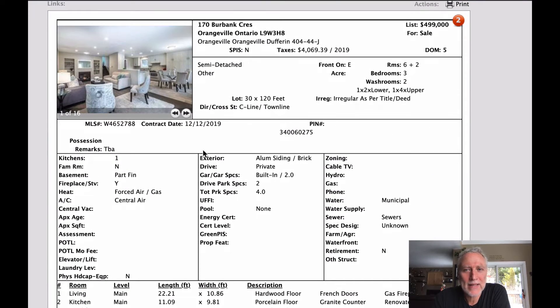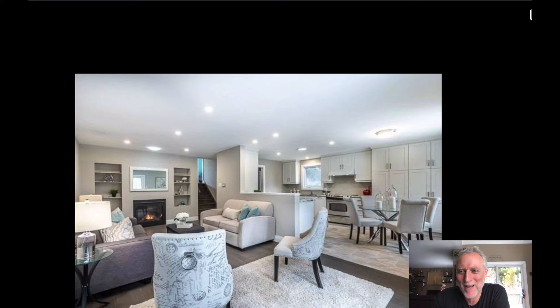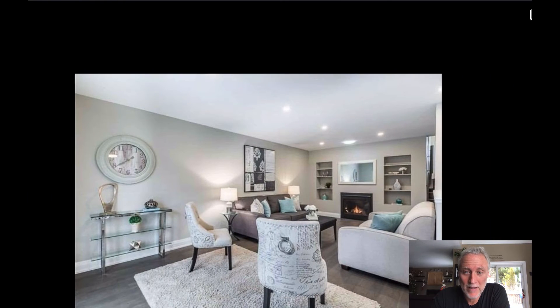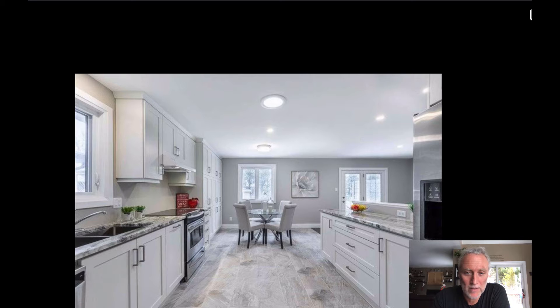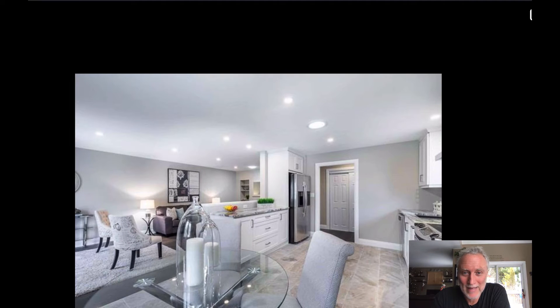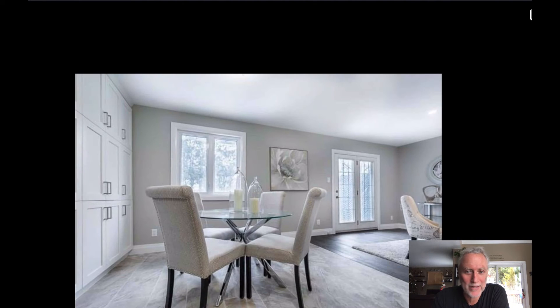Next one is $499,000 and this is 170 Burbank. I never thought I would ever see homes listed for basically $500,000 on Burbank. However, this one's been renovated. It is a semi-detached home and it showcases really nice. They've done all the great things you would want done to a house — opening walls, everything being new. There's not one thing that I could critique. It's really nice.